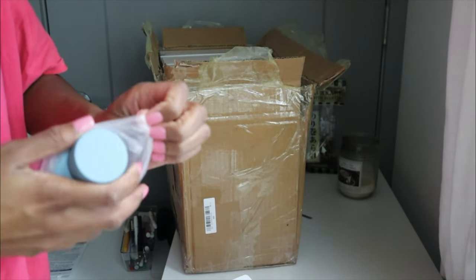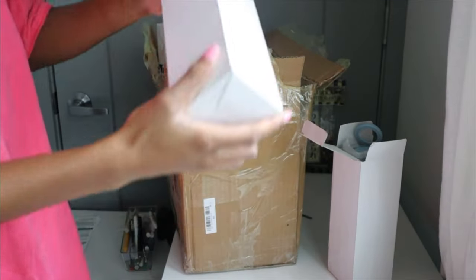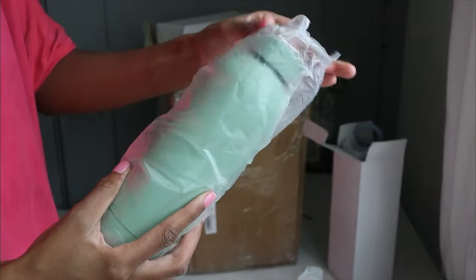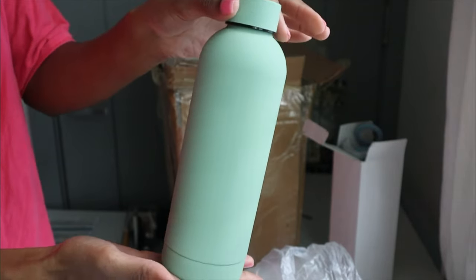They're exactly what I expected. Oh my gosh, they're so pretty. Look at that color.